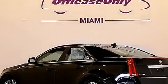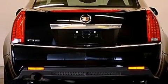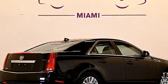Its top features include a navigation system, a sunroof, a premium audio system, satellite radio, aluminum wheels, and traction control and stability control systems.